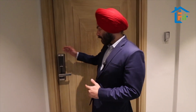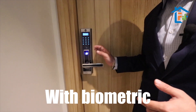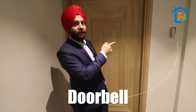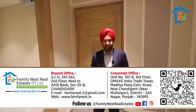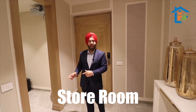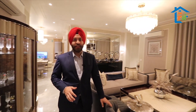We are giving you a digital lock-in system with passcode, biometrics, and a card option. We also have a video doorbell here. This is a four-BHK apartment of 3,672 square feet — the biggest apartment in Tri-City. As soon as you enter your home, you have your store room and utility room here.